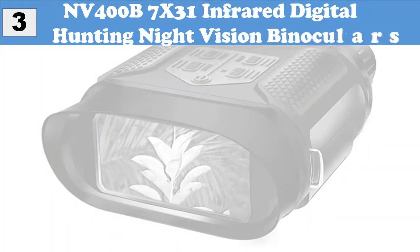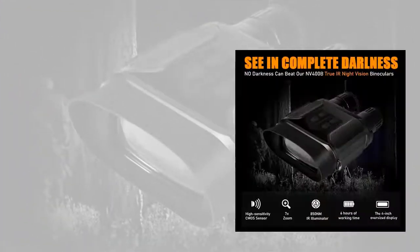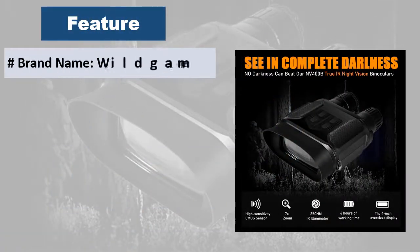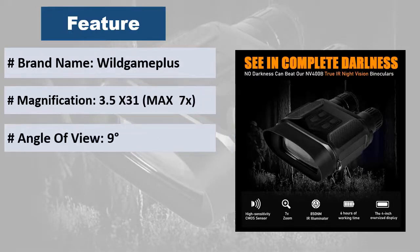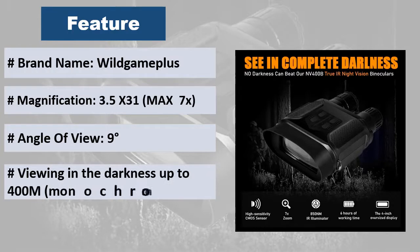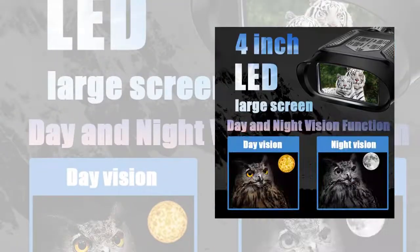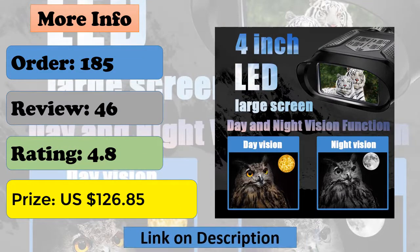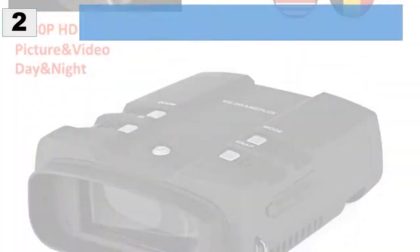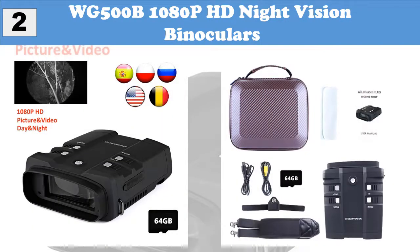At number three, the NV-400B 7x31 digital hunting night vision binoculars. No darkness can beat the NV-400B with true IR night vision, 7x zoom with two-step digital magnification up to max 2x, high-sensitivity CMOS sensor, 850nm IR illuminator, 6 hours of working time, and a 4-inch oversized display. Viewing range up to 400 meters in darkness. Applications include hunting, scouting, security and surveillance, camping, exploring caves, nighttime navigation, night fishing, boating, wildlife observation, and search and rescue.